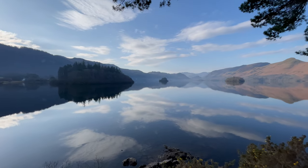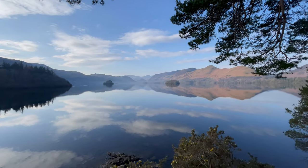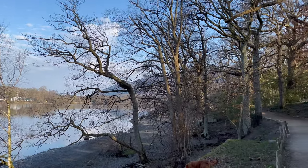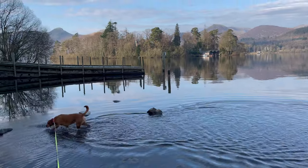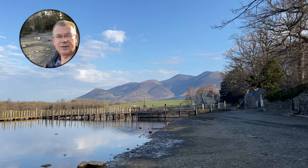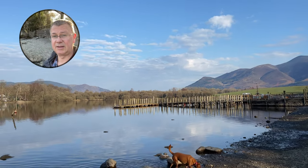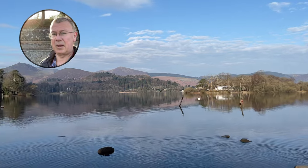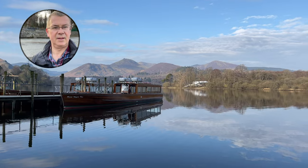We take a final look around Friars Crag before heading back towards Keswick. We take the walk along the lakeside and let Roxy have a little paddle before heading back into Keswick town. We take a quick look around the lake from the shore side, looking at the launch and around the bay.